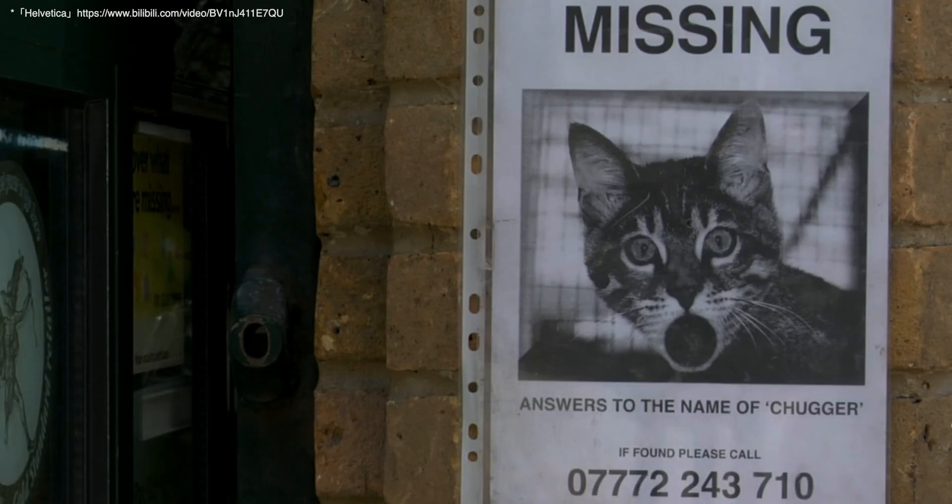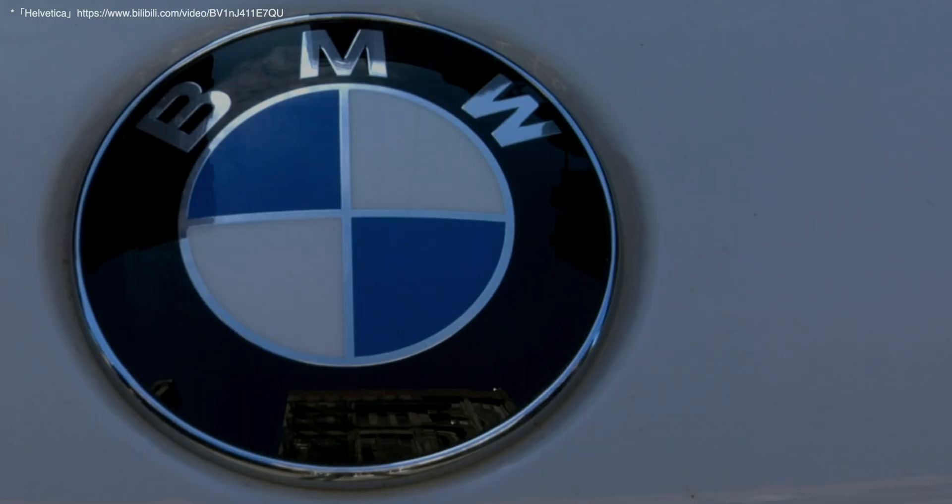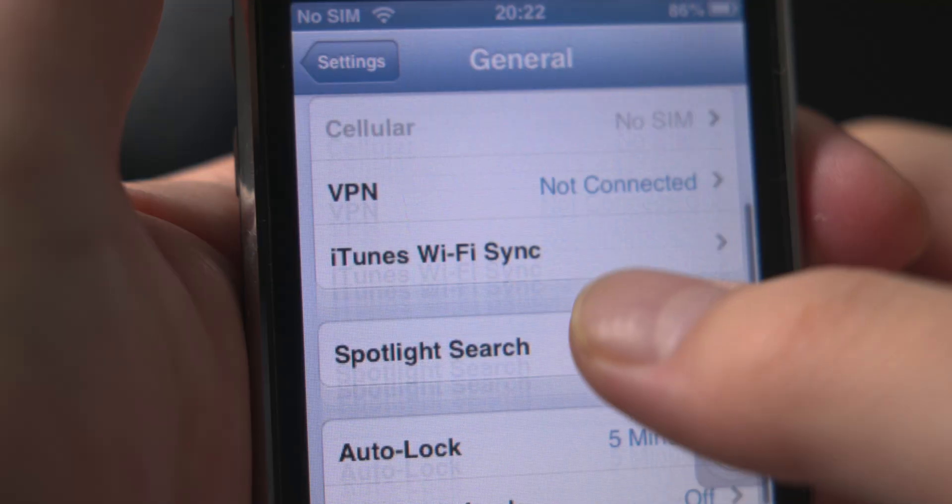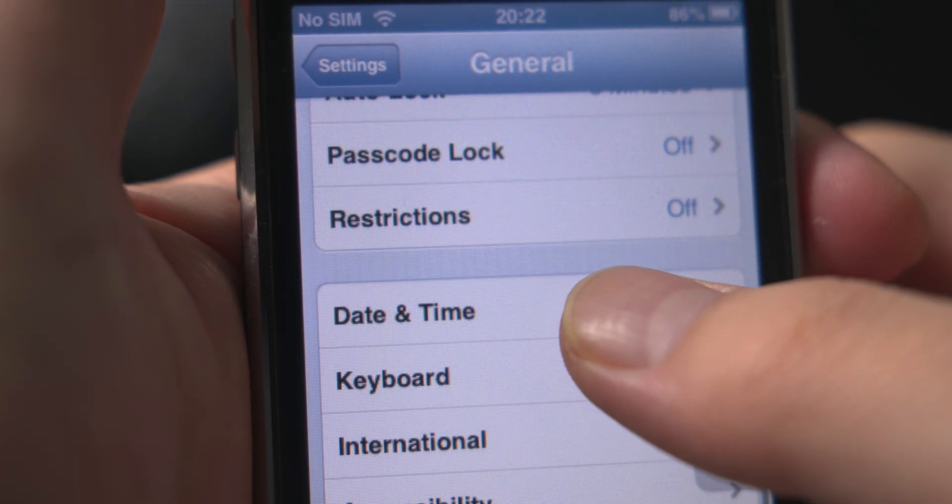Even from today's perspective, it is extremely modern and neutral. Many familiar brands have used or still use Helvetica. It was like when iPhone used this font — a match made in heaven.